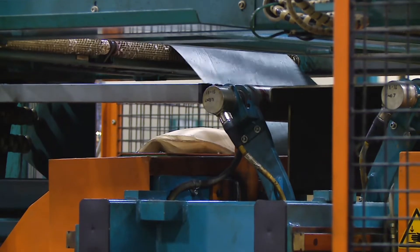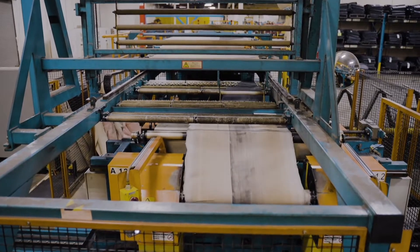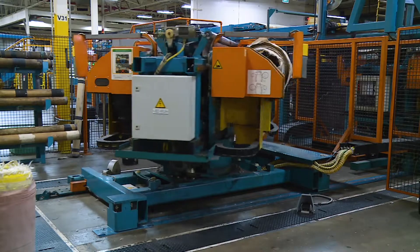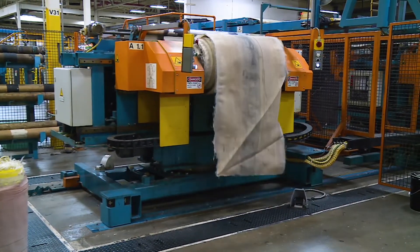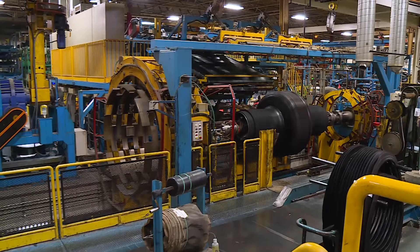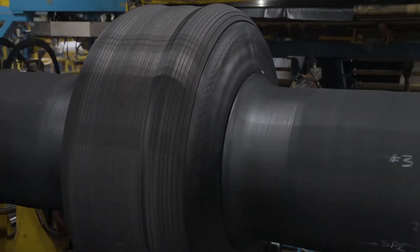From there, it goes to the wind-up where it is automatically centered into the liner. Once it's rolled up, it will get tagged with information about the material used in it and the machine it was run on. The roll of cut-out components is now ready to go to the build or tire room where they will be used in forming a carcass or green tire.